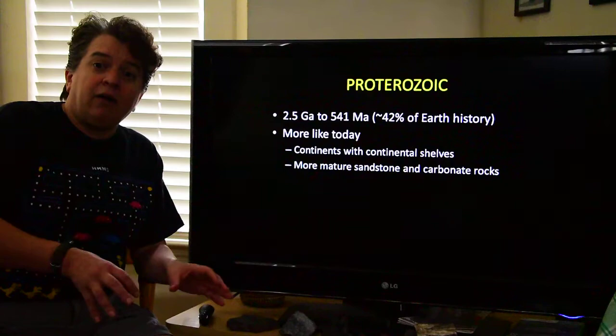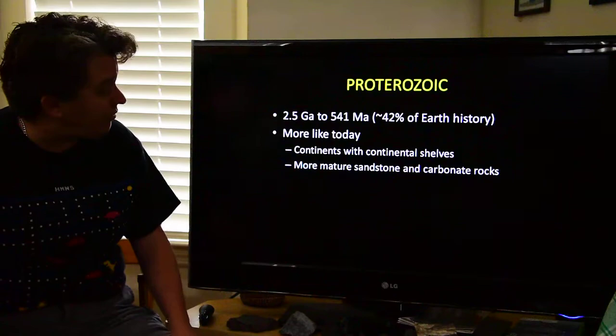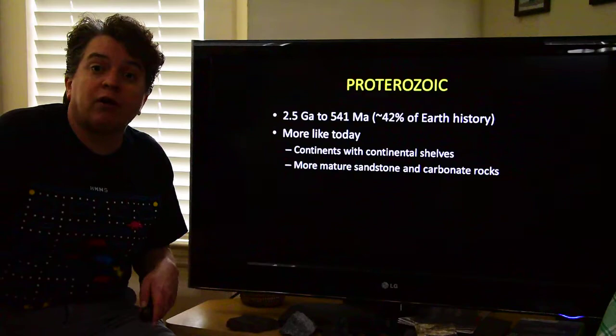The Proterozoic is different because now we're going to start getting things more like today. We get continents growing larger, we get continental shelves — these shallow bodies of water next to the continents — and we start getting more carbonate rocks and more mature sandstones, more quartz-rich, well-rounded sandstones, because we're starting to have periods of erosion happening to all those rocks created in the Archean.